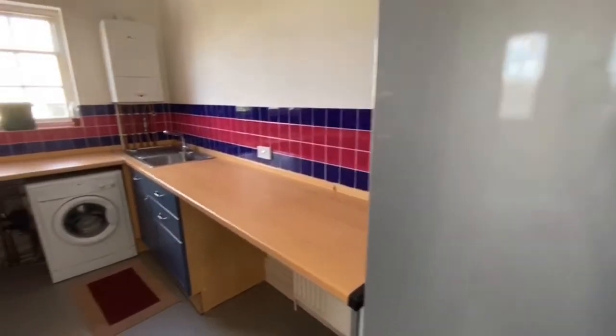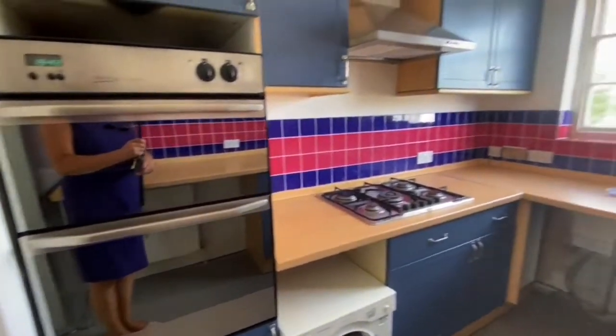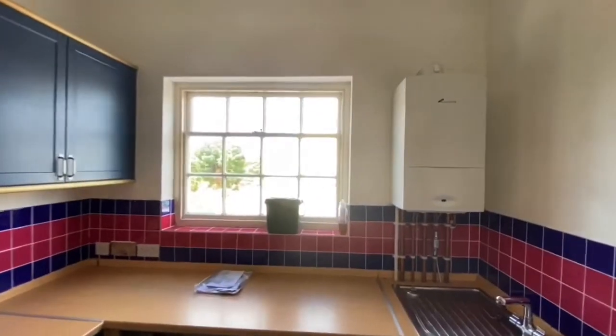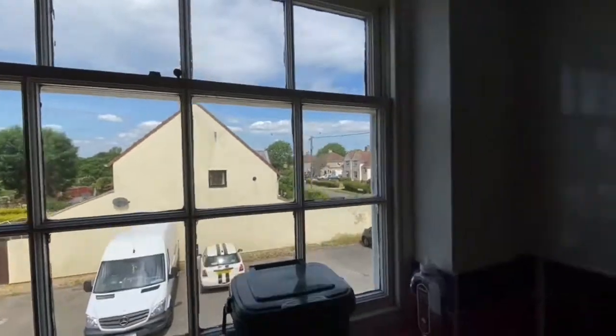So we have space for an upright fridge freezer, washing machine, gas hob and an electric double oven. There's a boiler in the corner, and the kitchen looks out over the parking spaces.